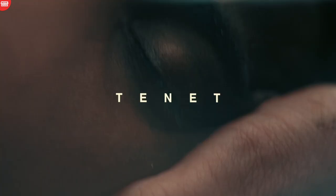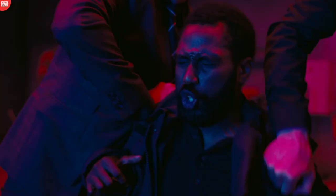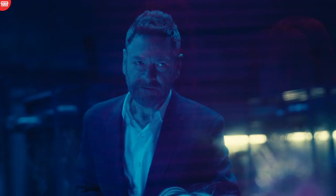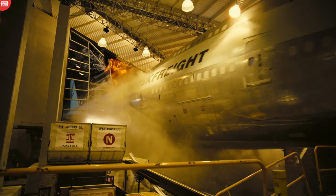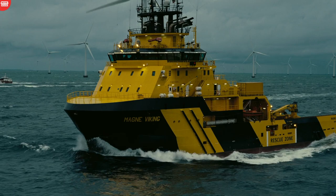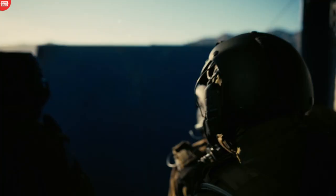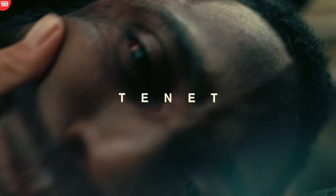Christopher Nolan's Tenet is one of the most thought-provoking, mind-inverting movies this year, as it hit the theaters after the lockdown, saving film lovers from the long wait of entering the cinema. It's a complicated film, but it tries to clarify itself to the audience a number of times through its characters. Nolan wants his viewers to ask a lot of questions throughout the movie, so you may have overlooked some of the errors in the film. We've come up with 15 mistakes in the movie Tenet.